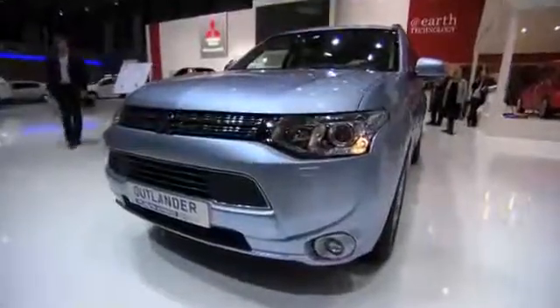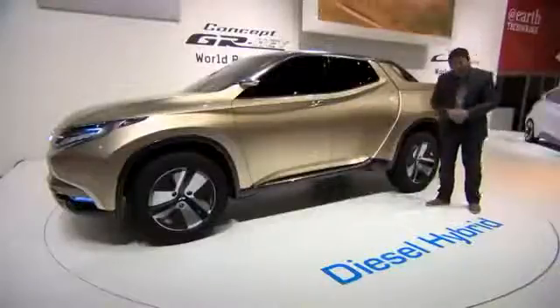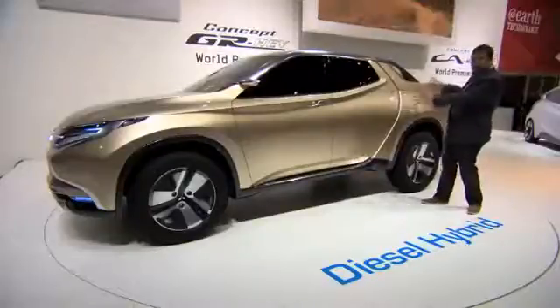Mitsubishi Motors are the world leaders in pick-up trucks, but they're also first to the market with new technology. Just look at their Pure Electric iMEV, and they've recently introduced the Outlander plug-in hybrid electric vehicle. But they've taken all that technology that they've learned and they've wrapped it up in this.